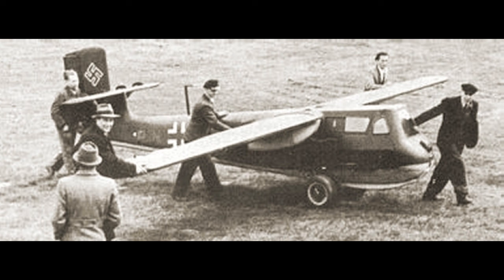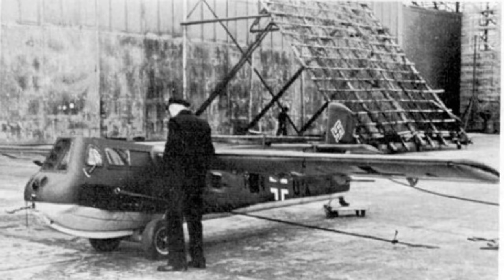They built seven prototypes and flew five of them before the program was abandoned. I have no idea if there are any surviving examples out there anywhere — if you know of any, please let me know in the comments.